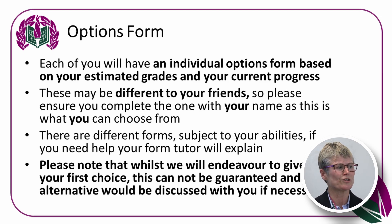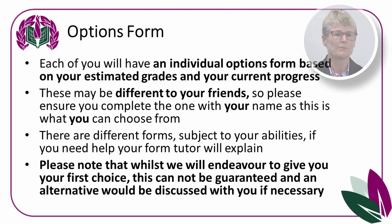Each of you will have an options form. They are individualised, personalised forms based on your estimated grades and current progress, and they may well be different to your friends. Please make sure you complete the one with your name on it, because you may have different options from your friends and you can only choose the options provided for you. There are different forms subject to your abilities. Please note that whilst we endeavour to give you your first choice, it cannot be guaranteed and an alternative would be discussed with you if necessary.